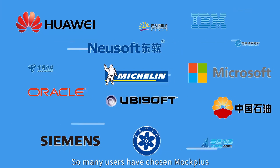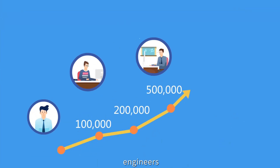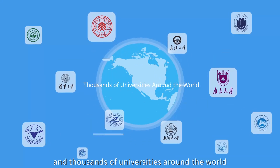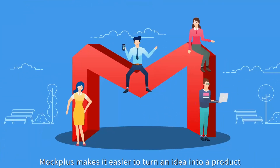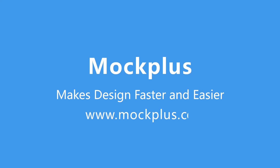So many users have chosen Mockplus, including over a million designers, engineers, and entrepreneurs, and thousands of universities around the world. Mockplus makes it easier to turn an idea into a product — design faster and easier. Visit www.mockplus.com.